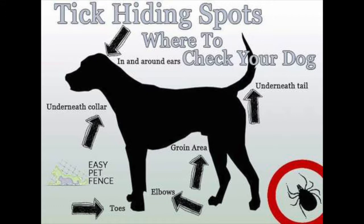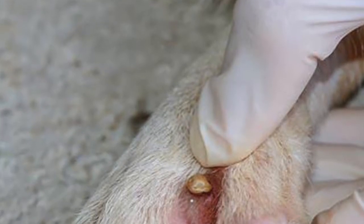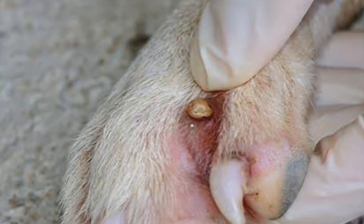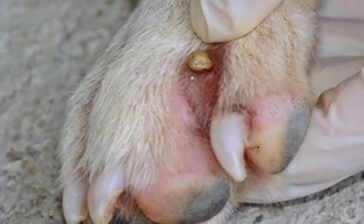Ticks are very small, so they can go undetected for a while. If it's a female, she'll eventually swell. But if she starts to swell really big, that means she has been attached for a number of days, and that increases the potential of someone actually contracting a disease.